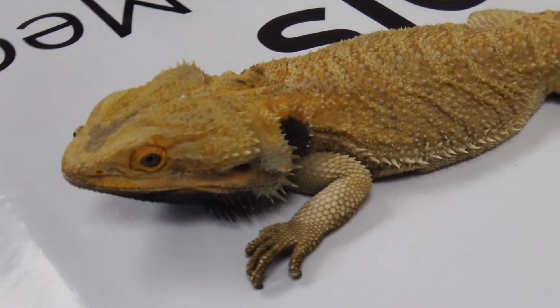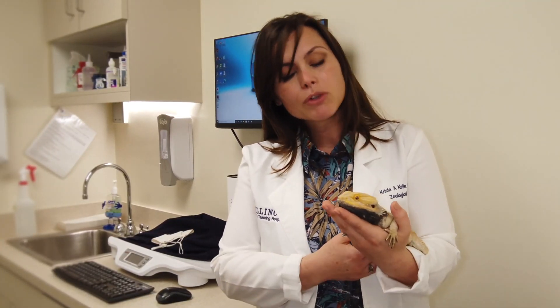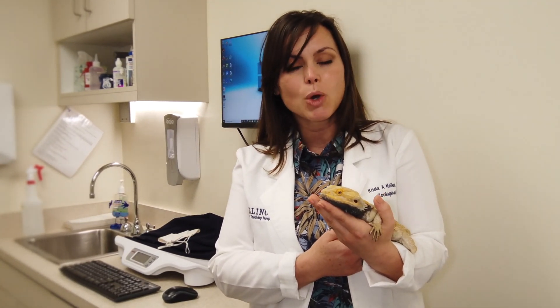We can decide, as your veterinary healthcare professionals, whether or not an MRI would be beneficial for your pet. However, looking for neurologic signs would be that very first step for us in screening whether or not an MRI would be beneficial.